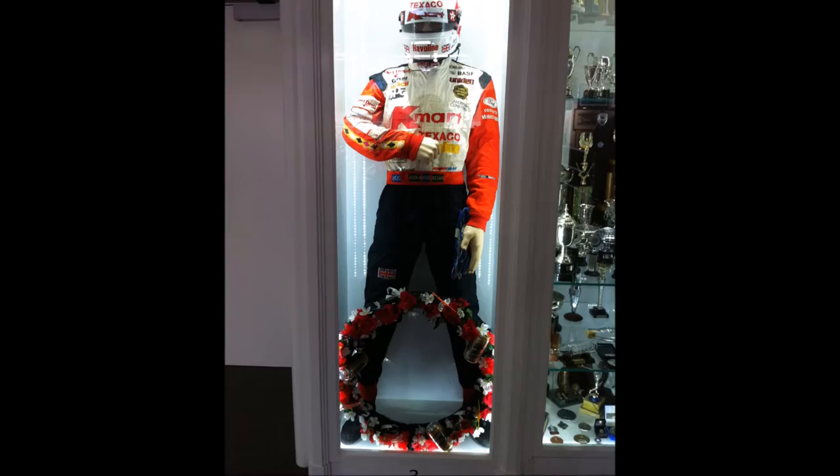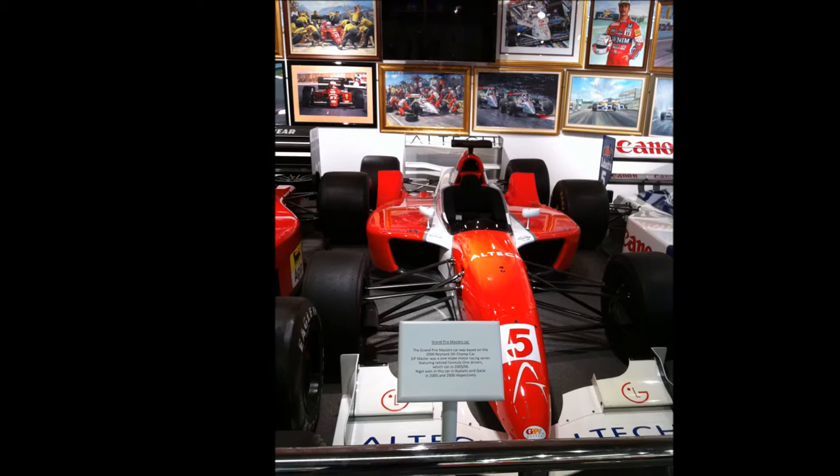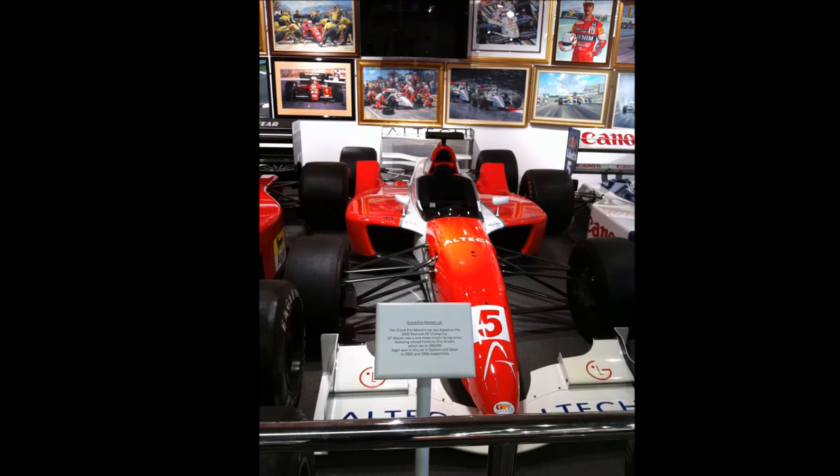The thing I was most excited about, though, as I'm sure you will be if you get a chance to visit, is the cars. The Grand Prix Masters car is here, and I'm still disappointed that this series didn't last. It was great to watch. The racing, I reckon, was better and more exciting than anything we were seeing in Formula One at the time.